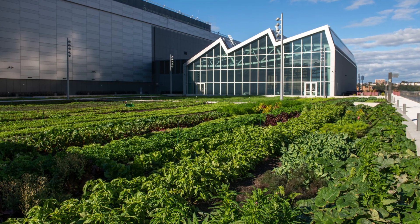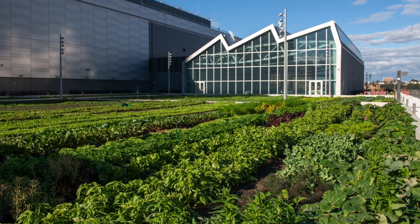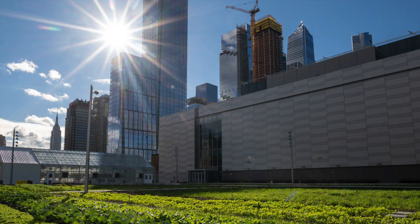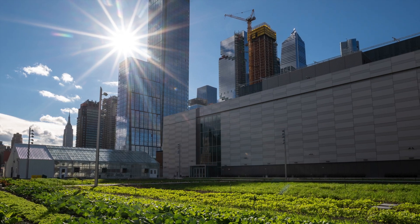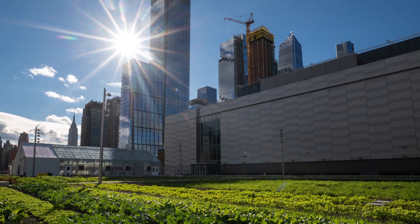At the end of December 2021, Javits Center donated 275 pounds of leftover food to Rethink Food, a local non-profit that provides nutritious meals to the community.